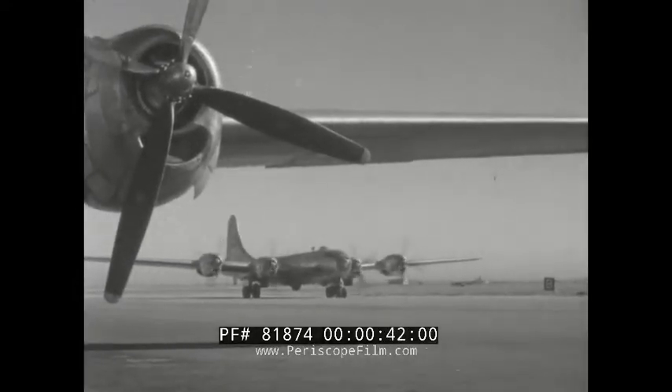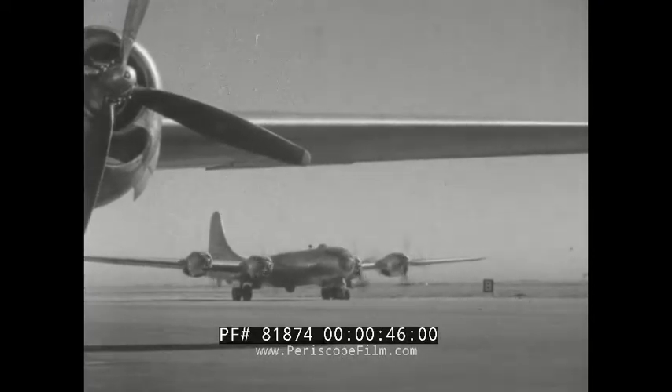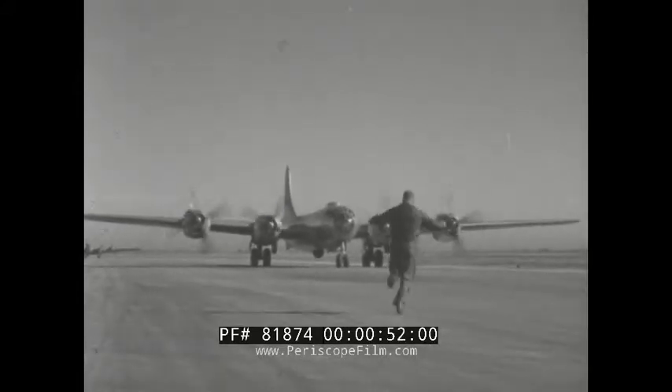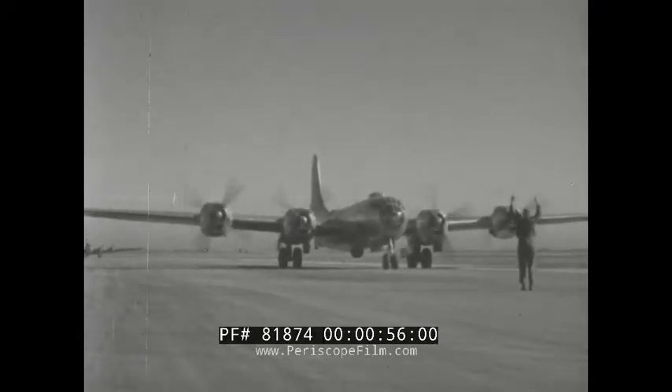The B-29, rugged in the skies, was designed to carry heavy loads high, fast and far. But on the ground, she's a fish out of water. She can't take the kind of beating you'd give a jeep. Taxiing, parking, towing, mooring — these jobs call for careful handling.